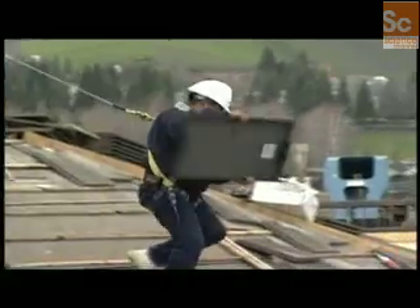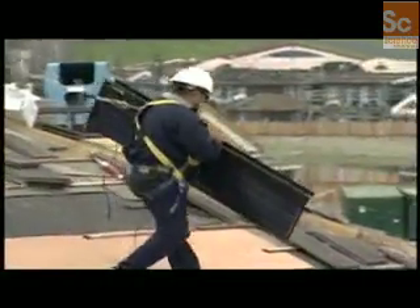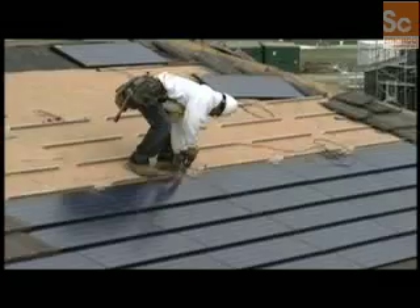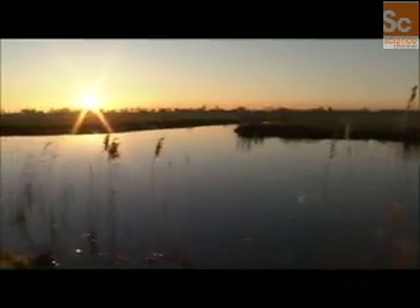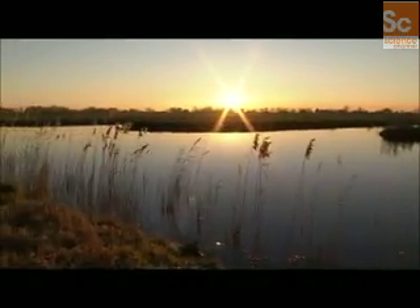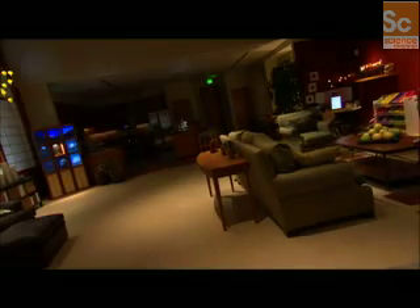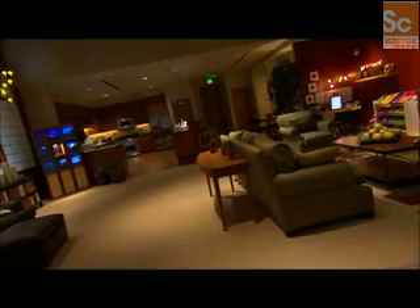Today's home solar panels either only work during the day, or they feed their electricity into large batteries which are expensive and inefficient. If you could only get hydrogen out of water, all of a sudden you don't need a gas station or a power station. You're in control of your own energy and your own house. That's how you're going to live, and that's what this discovery starts enabling you to think about because it's so cheap.